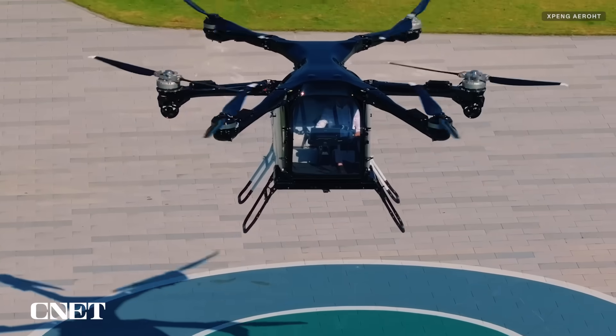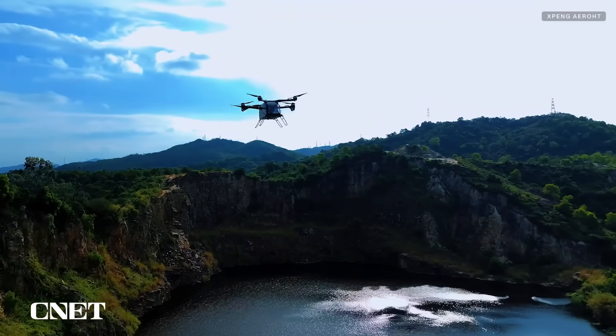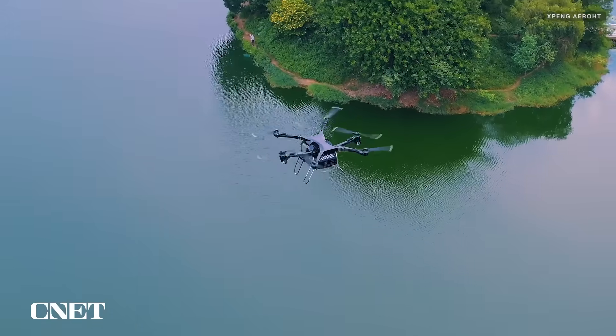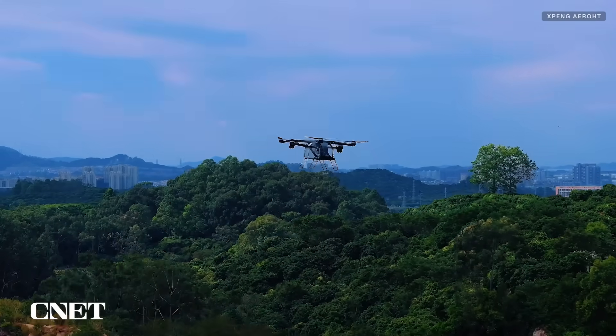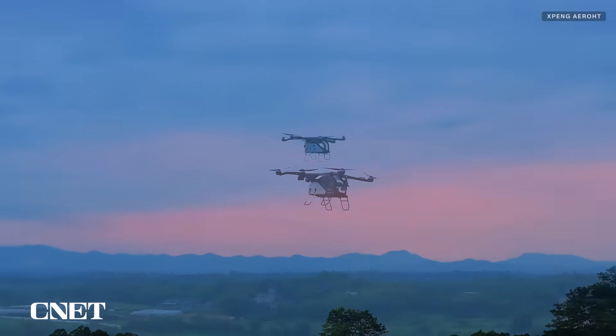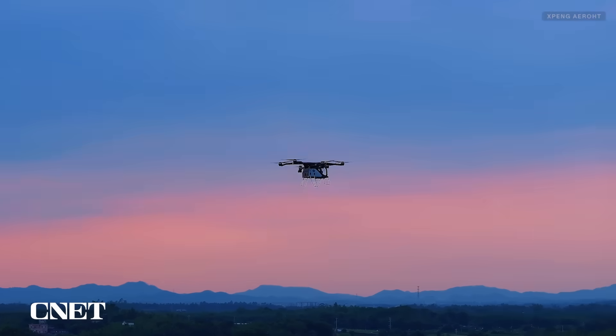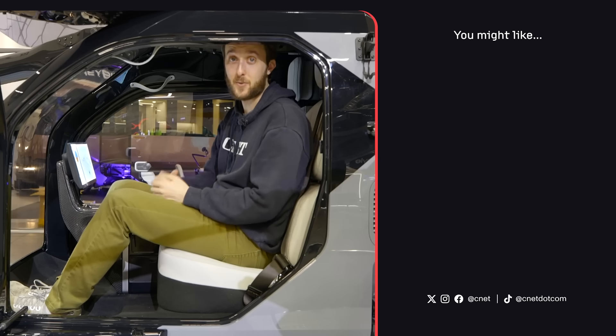Despite its sci-fi design, X-Pen Aero says this is not a concept car — they're planning to mass produce it. They're working on getting regulatory approval in China, already have over 3,000 intent orders, and expect to start delivery in 2026. The modular flying car will be available first in China for under $300,000, with hopes to expand to other markets in the future.